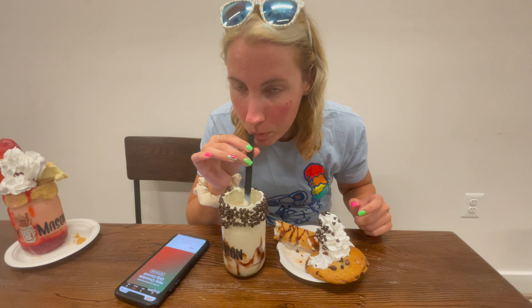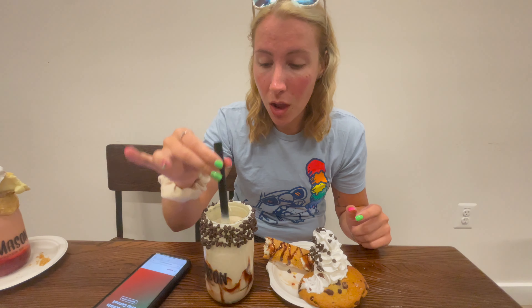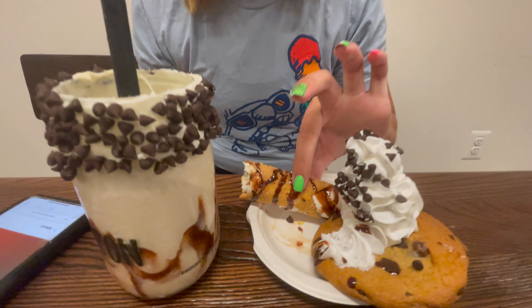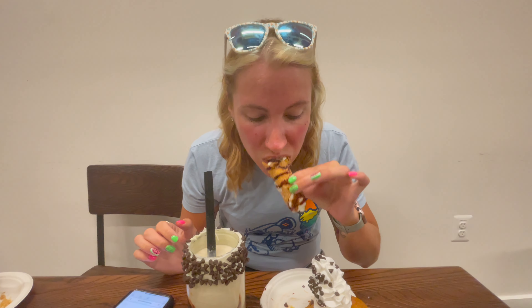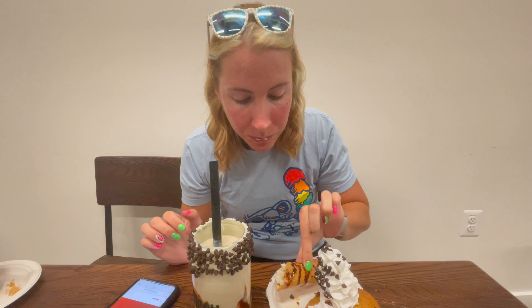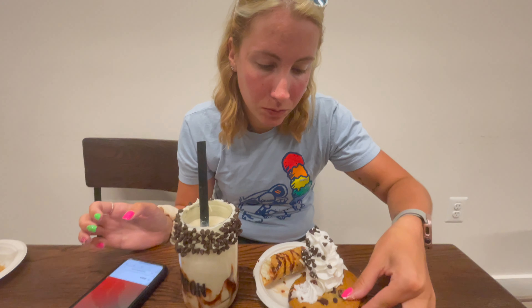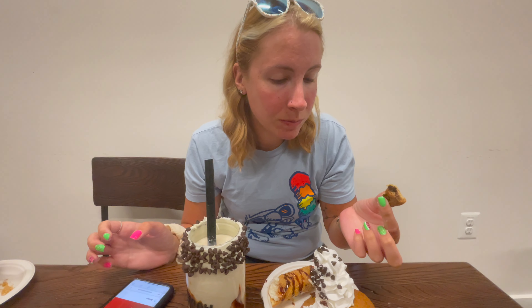I give the ice cream itself like an 8 out of 10. My cookie was average, maybe below average — a 6 out of 10. My cannoli was okay, about a 6.5 out of 10, not the best but not the worst. The milkshake as a whole I'd give a 7 out of 10. The line was pretty long, we waited around 40 minutes, and when we left the line was out the door halfway up the block. I'd definitely come back.